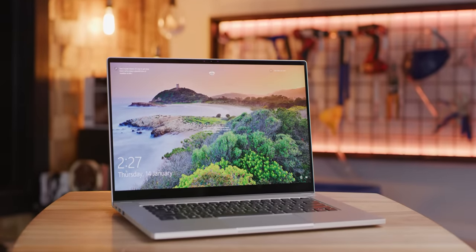That looks just like a MacBook. It's a bold strategy, Cotton. Let's see if it pays off for them.